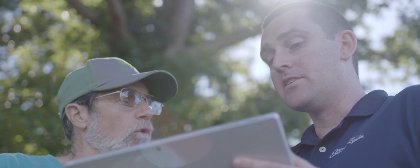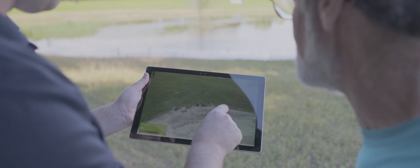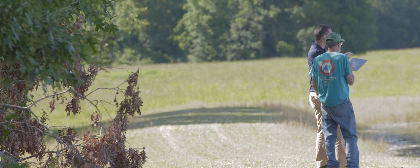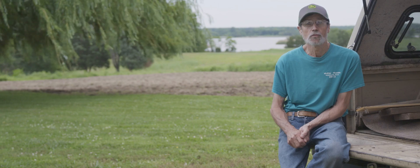Working with the Conservancy, I am now able to restore and protect my lands with the same level of precision that I grow my crops. This allows me to focus on what I need to do — provide food for people while sustaining the land and the bay.